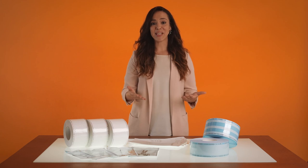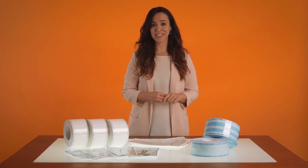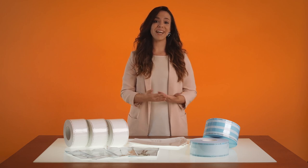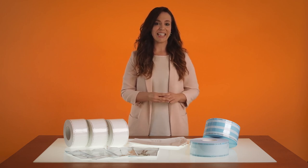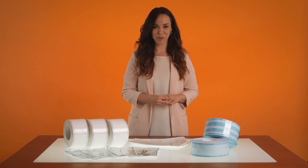Balsoplast also offers full technical support to meet the needs of our clients. So that's the first video. It's been a pleasure to share with you the multiple options of Balsoplast to guarantee the total quality of the packaging for your medical devices. I hope this has been useful for you. Until next time.